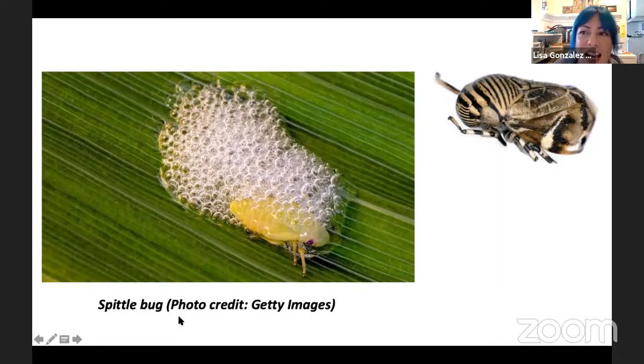Here we have a spittle bug, which is actually peeing out — excreting this bubbly ooze. It uses this to hide inside of so that predators or potential parasites can't even see it. Spittle bugs are everywhere. If you're ever walking around and see bushes with what looks like someone hocked a loogie, that is probably a little tiny spittle bug hiding in there, peeing out this frothy slimy mess all day. This one's one of my favorites.